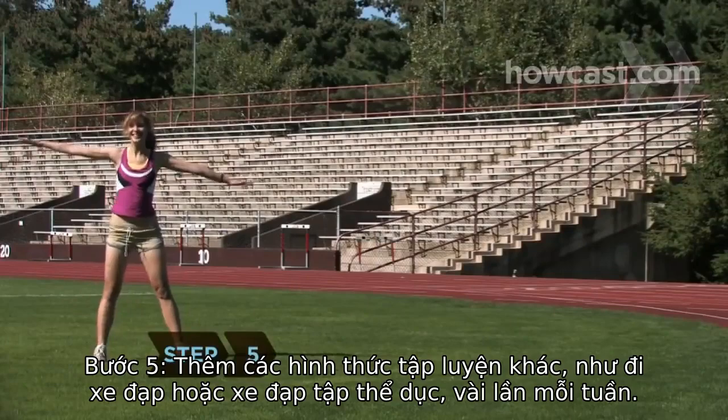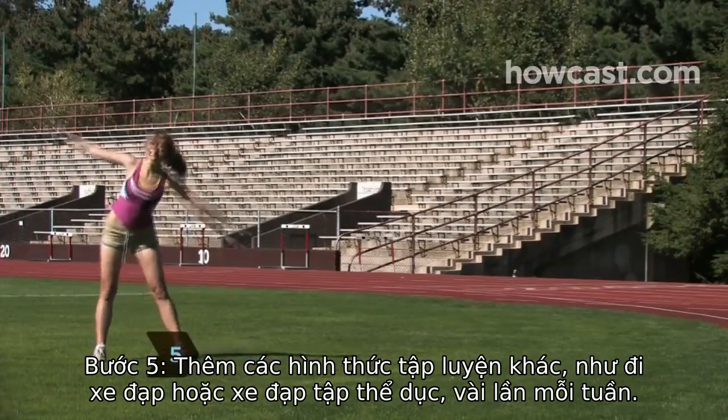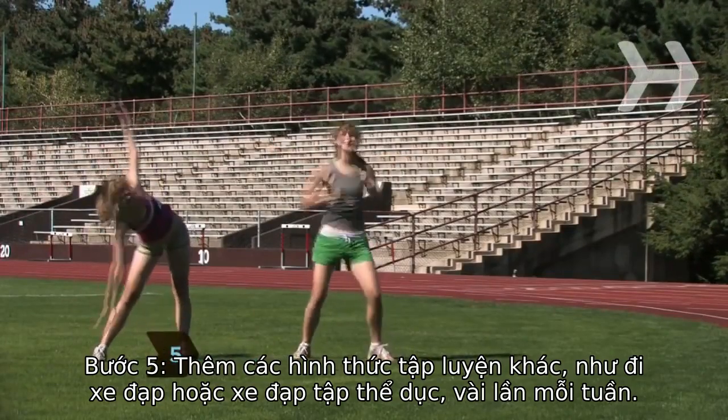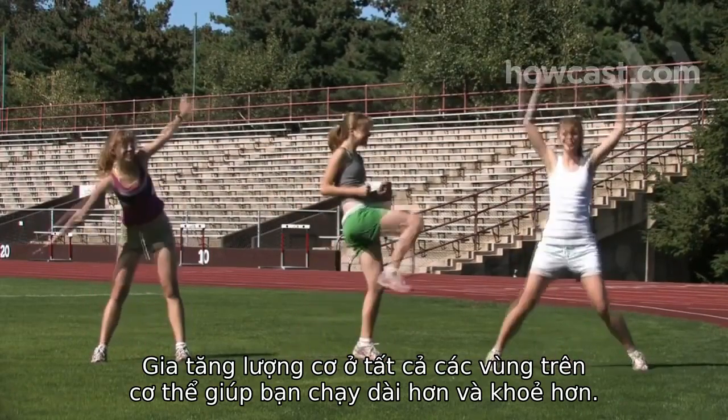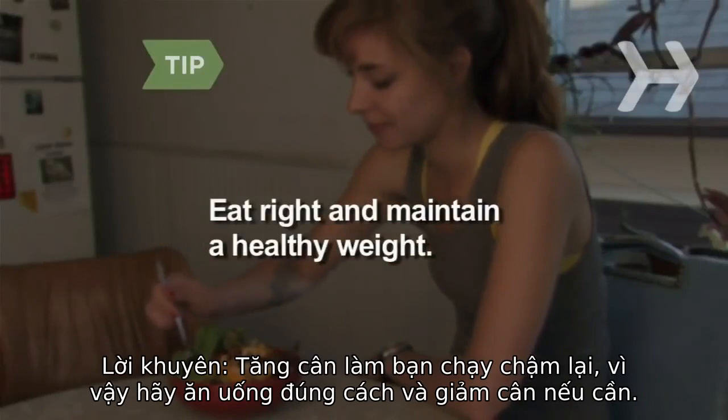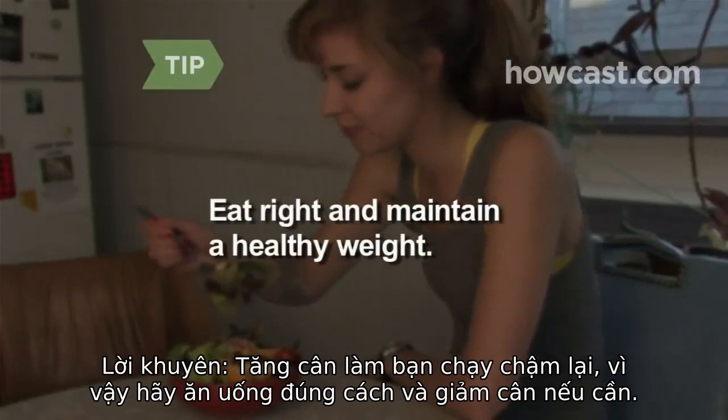Step 5: Add other types of workouts, such as biking or spinning, a few times a week. You'll increase your fitness level and strengthen your leg muscles, which will translate to better run times. Extra weight slows you down, so eat right and lose weight if you need to.